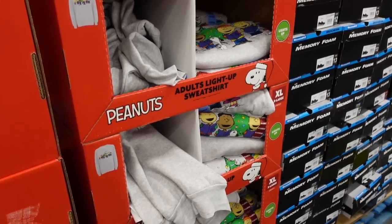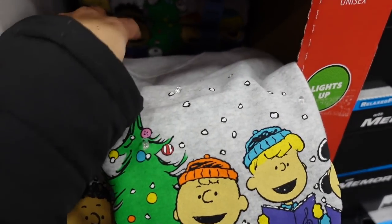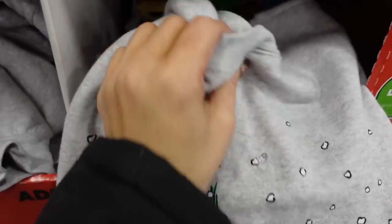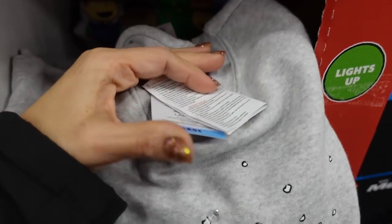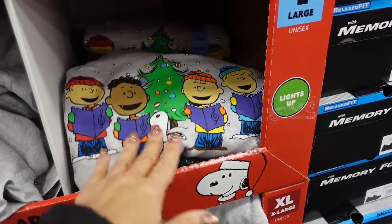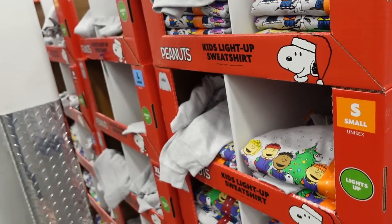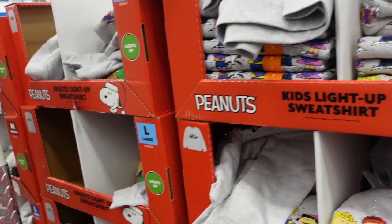Also seeing new Peanuts holiday light-up sweatshirts — crew neckline, soft fleece on the inside, relaxed fit. They're $16.98 for adults, and over here the kids' version is $12.98.